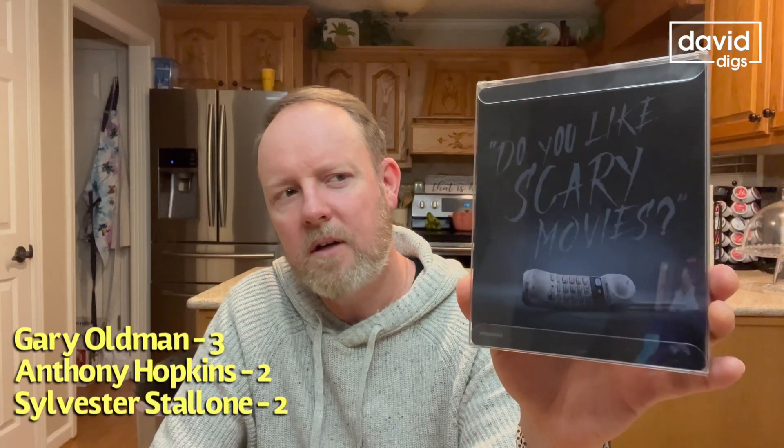I had ordered the Halloween Ends steelbook from Best Buy — the orange edition — and it came all dented up, so I returned it to the store in Lexington and ended up swapping it out for this: the 4K version of Rocky. Watched this last week, looks good. Also from Best Buy I got Scream part one — on the back you've got the phone and 'Do you like scary movies?'